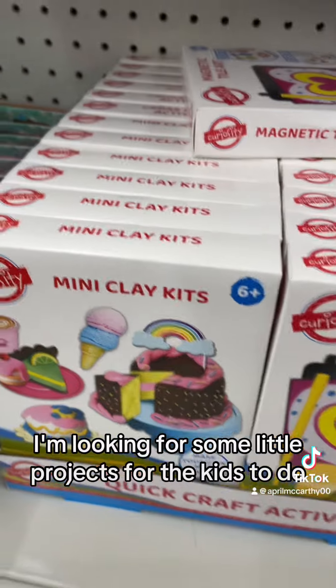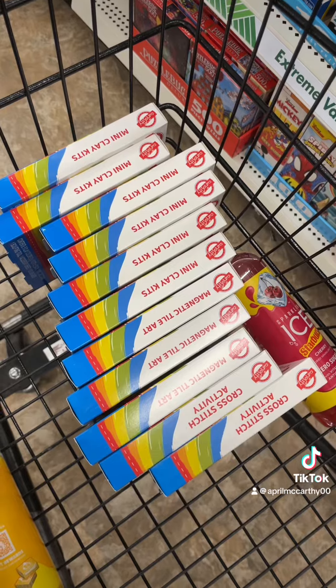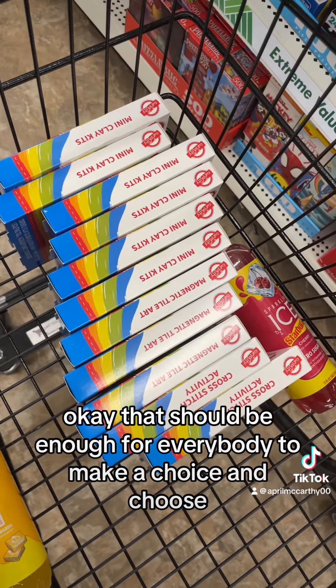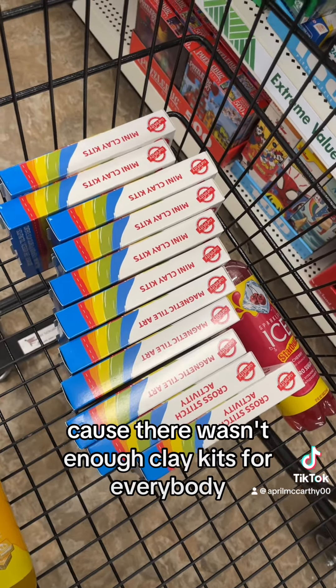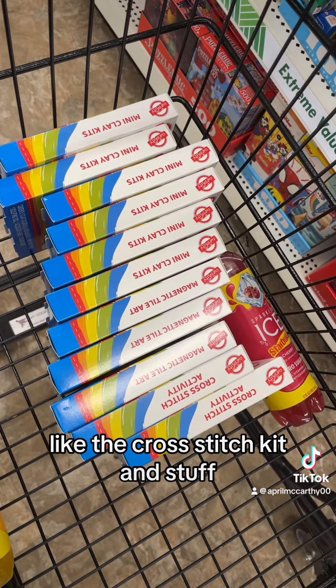Okay, I'm looking for some little projects for the kids to do. These look great — mini clay kits, they're gonna have fun with those. That should be enough for everybody to make a choice, because there weren't enough clay kits for everybody, so I had to get a couple of other ones, like the cross-stitch kit and stuff.